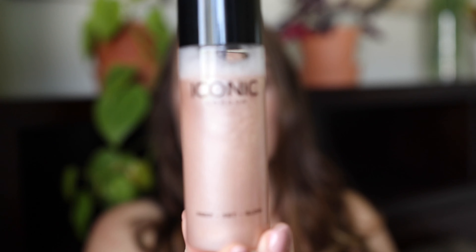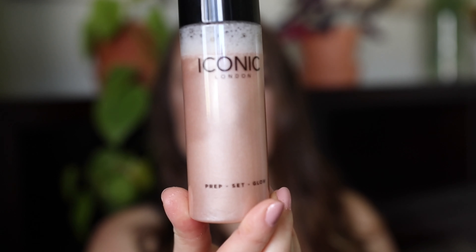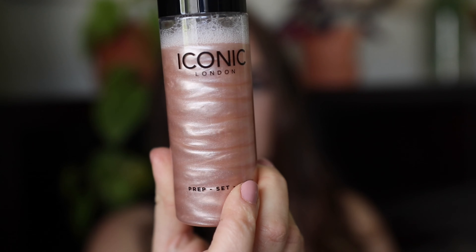Out of three setting sprays I've tried this year, this Iconic London one is a 10 out of 10 for me. It also looks amazing on your vanity and in video. I now know I won't go without setting spray — if you haven't tried it, you'll be surprised. It just seals everything in so it looks like skin, and you can't even tell you're wearing makeup.